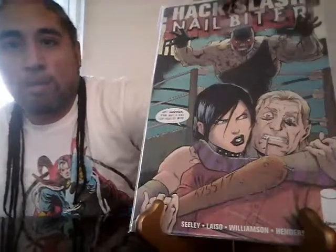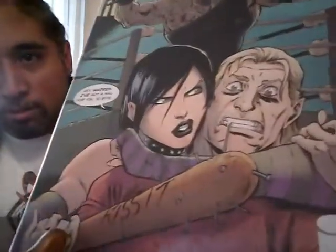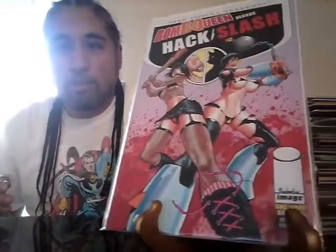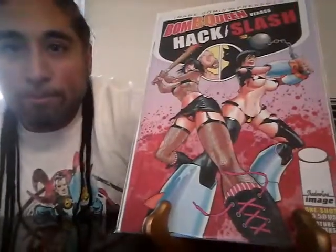Hack/Slash Annual number three — Old School American Horror versus Comic Book Horror Hunter. Interesting cover. Hack/Slash Nail Biter — what is she saying? 'I've got a nail for you to bite.' Because she's got the nails on the back, you see it? And there's one pointing right at his face — that would hurt. Bomb Queen versus Hack/Slash — I'm really digging these covers. Because I love women so much, it's my weakness. And Hack and Slash: Me Without You — one-shot. That is an awesome cover, I like it, I really like it.